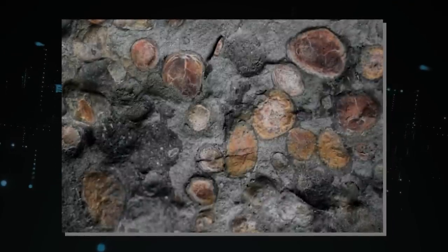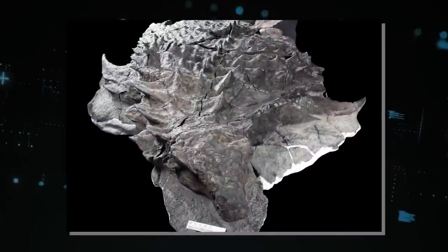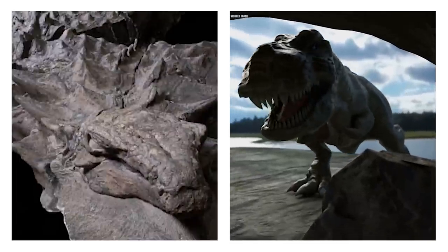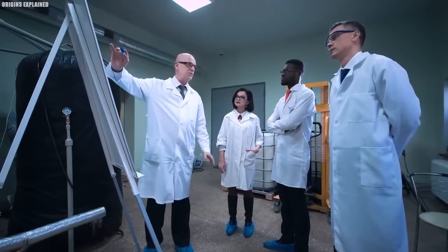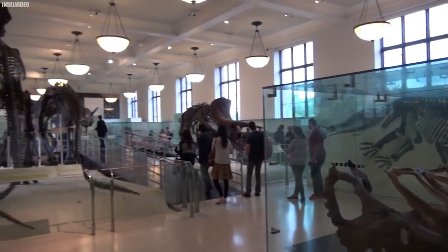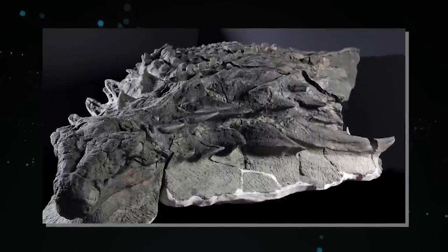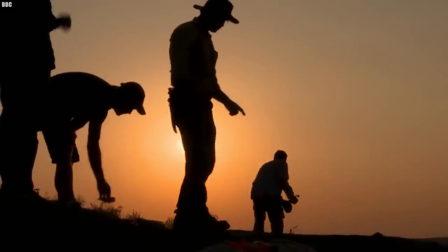Traditional fossil discovery sometimes forces researchers to piece together a story from fragments, but the Nodosaur provides a once-in-a-lifetime opportunity to learn more about this creature's physiology. Its wonderfully preserved armor and skin provide fascinating details about the dinosaur's appearance and lifestyle. What began as normal crude oil drilling evolved into an astonishing discovery of prehistoric life, encouraging people from all over the world to marvel at the intricate details of the ancient world.